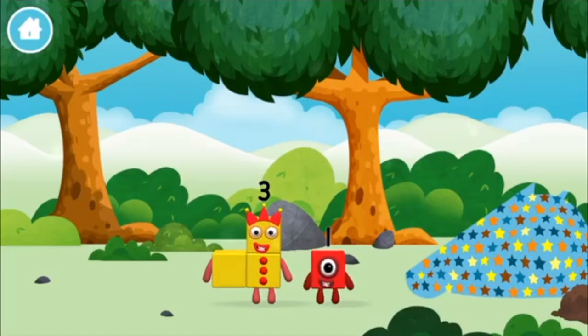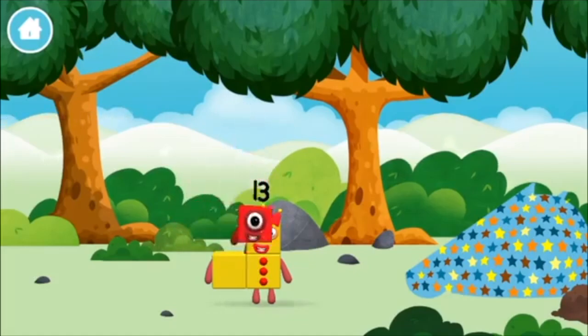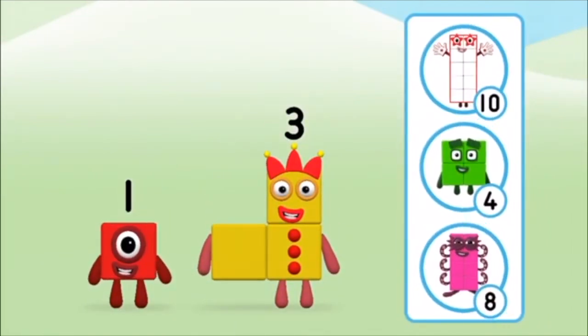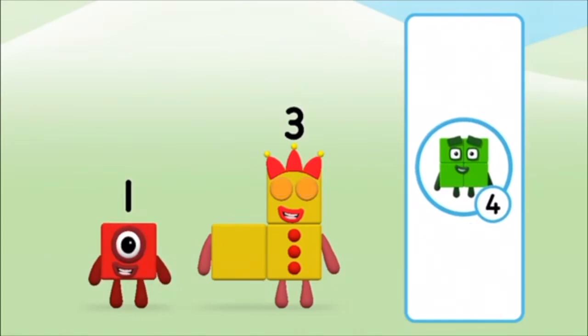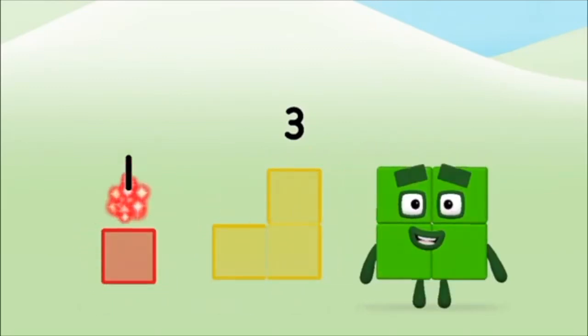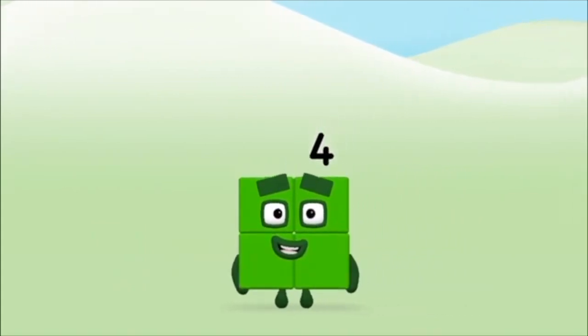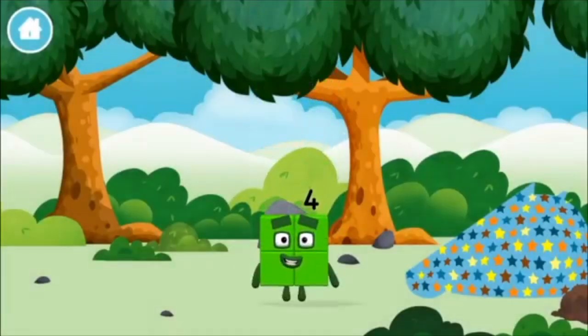Which number block did you find? Which number block do you think adding these together will equal? Great! Can you add the number blocks together? Three, one — one plus three equals four! That's it! You made number block four! That's it! You made a new number block!